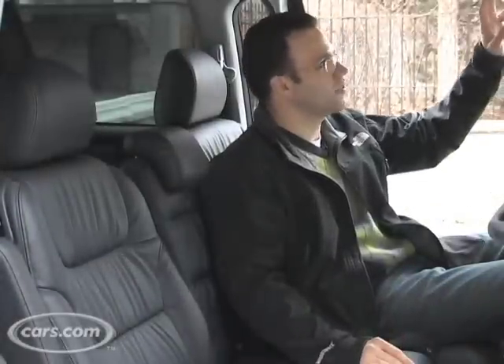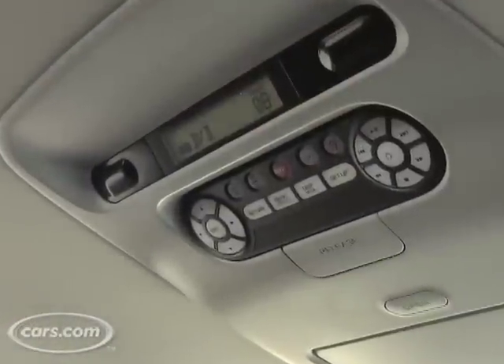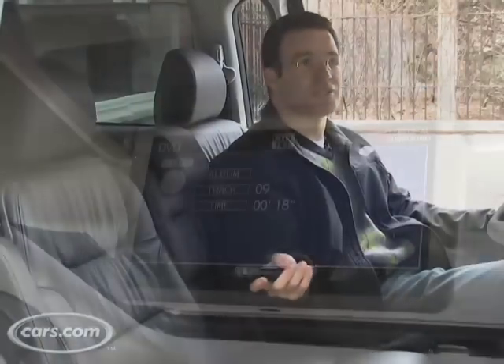The backseat of the Odyssey is great for kids — it's like a little command center where they can control their environment. There are AC controls right here if you allow them from up front. It also has a DVD entertainment system, which is an option that a lot of people get these days, with a pop-out remote control.